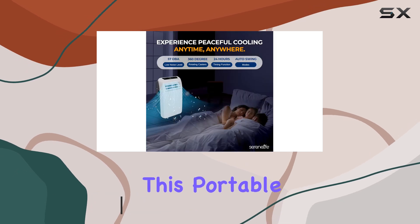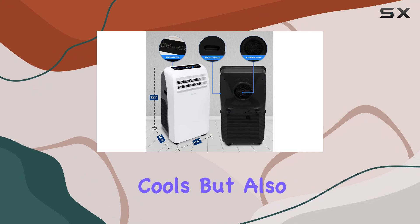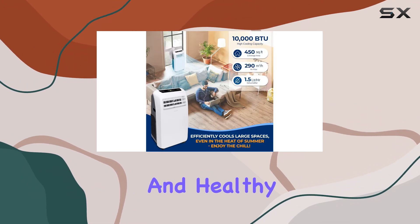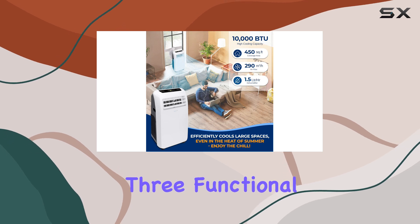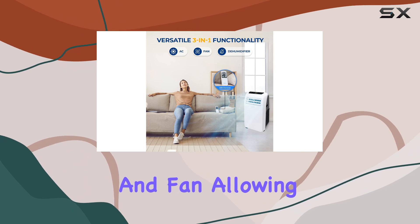One of the standout features of this portable AC is its built-in dehumidifier, which not only cools but also freshens and dries the air, providing a comfortable and healthy environment. The unit offers three functional modes: cooling, dehumidifying, and fan, allowing you to customize your comfort.